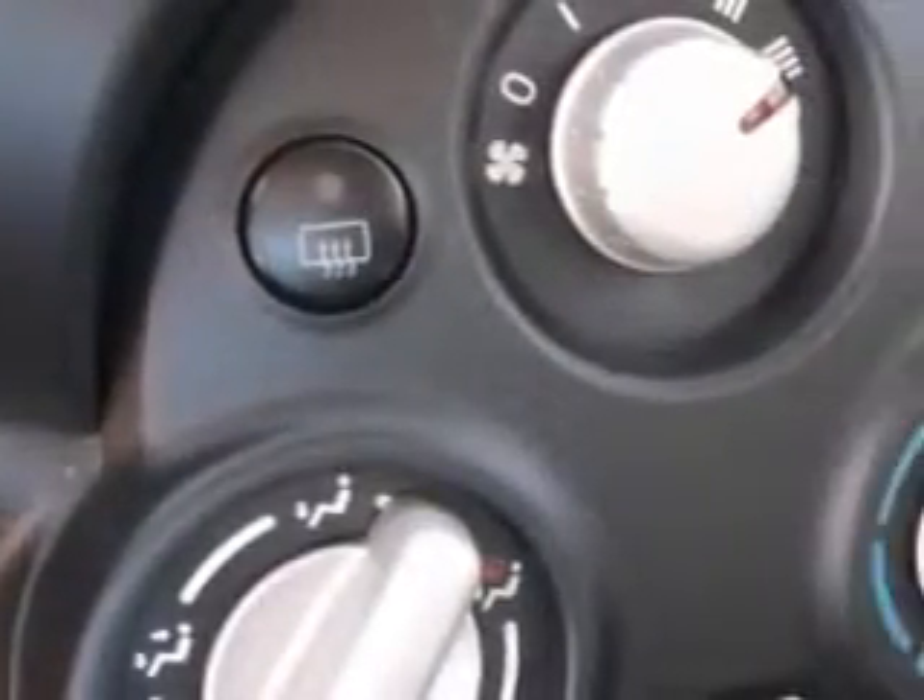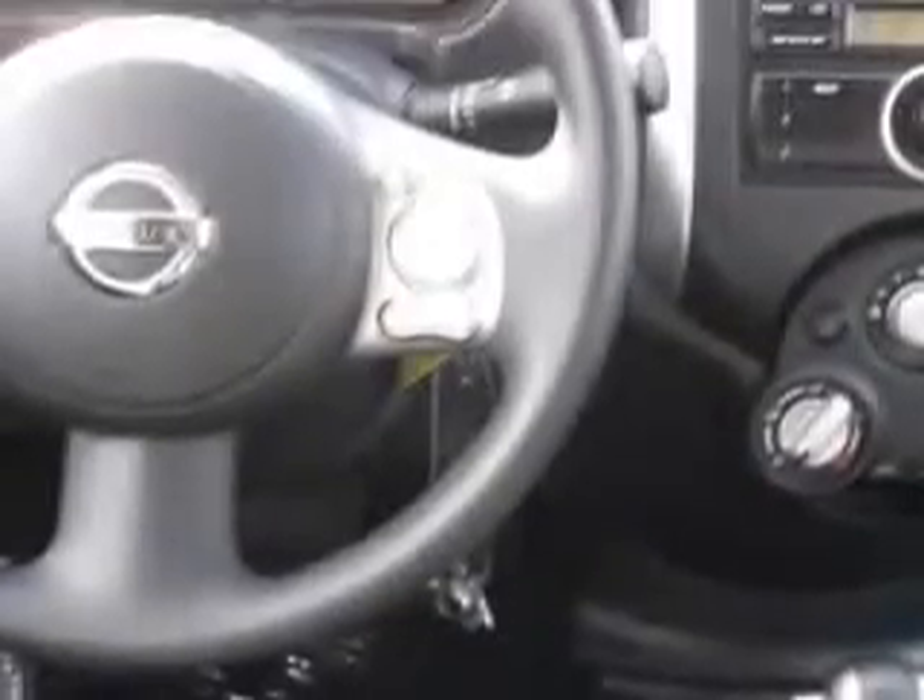Tire pressure monitoring system, steering wheel audio and cruise control, and much more. Enjoy the drive and have peace of mind in this 2014 Nissan Versa.